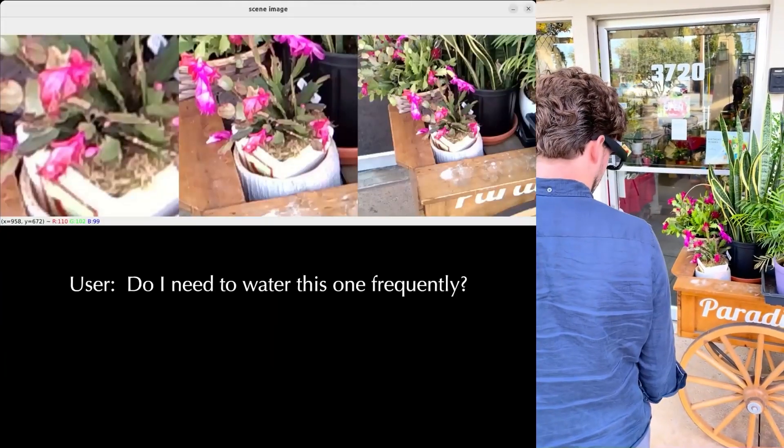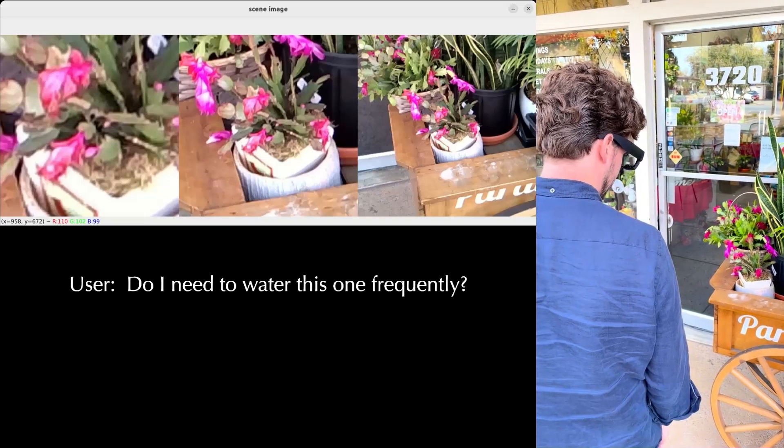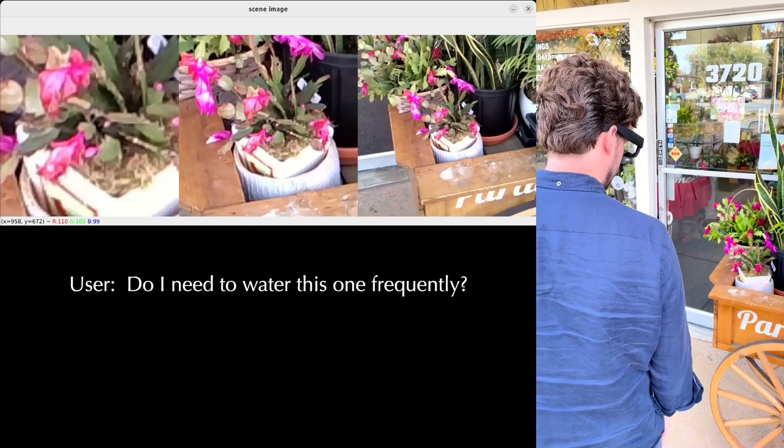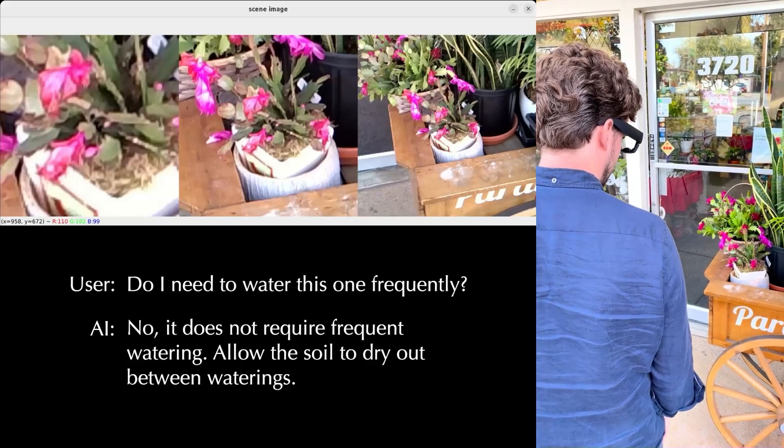Do I need to water this one frequently? Let me look that up for you. No, it does not require frequent watering. Allow the soil to dry out between waterings.